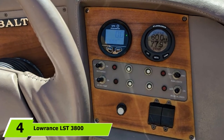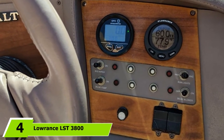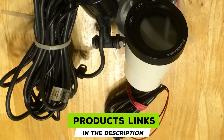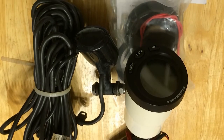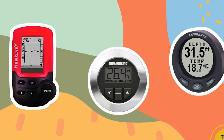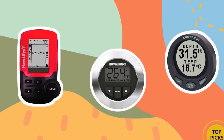Next at number 4, we have the Lawrence LST-3800. The Lawrence LST-3800 comes with a transom-mount transducer that delivers accurate depth readings down to 700 feet and responds well at boat speeds upwards of 50 mph. The device fits any 2-1/8-inch gauge opening on your instrument panel, and as a bonus, the unit provides water temperature in addition to depth.